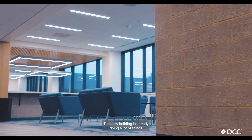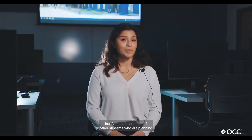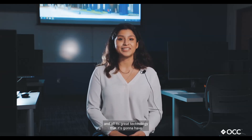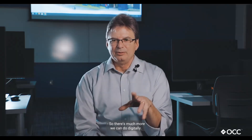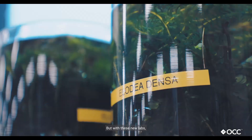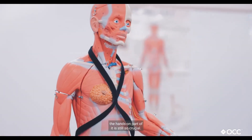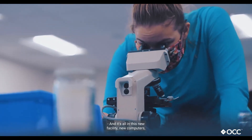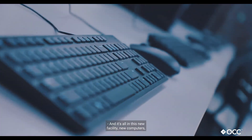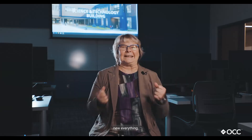This new building is already doing a lot of things for OCC students, but I've also heard of other students who are planning to transfer here to OCC just because of this new building and all its great technology once it's inaugurated. There's much more we can do digitally, but with these new labs the hands-on part of it is still so crucial. We can do state-of-the-art experiments — new computers, new everything — it's wonderful.